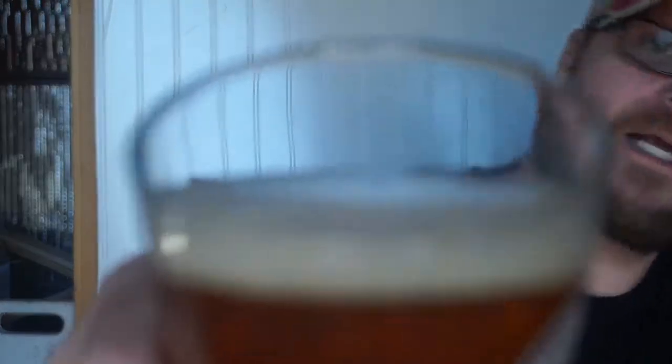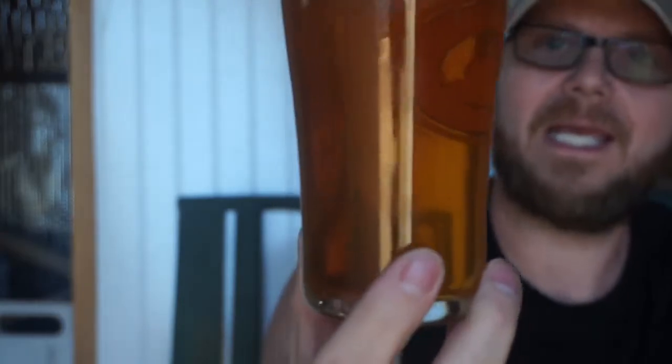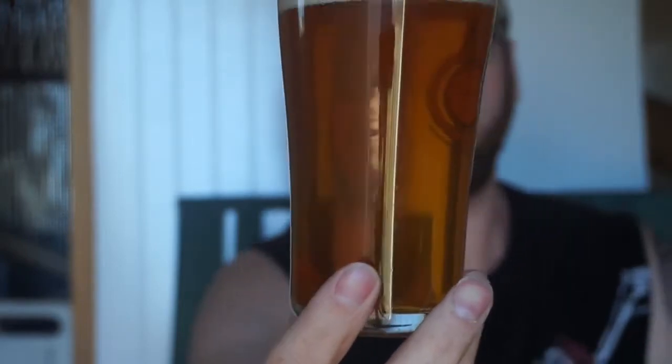We've got about a finger head, maybe a little bit less — white, kind of foamy white head going on there. The head's dissipating quite fast. I'm going to have to say that is a low carbonation in there. It's not medium, it's a low carbonation. The bubbles are trickling up very, very randomly.